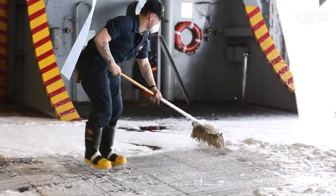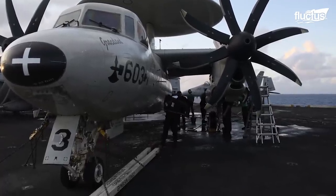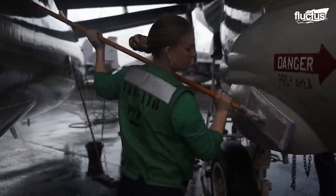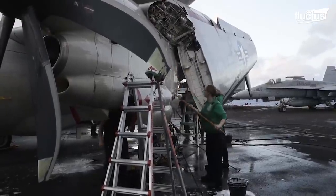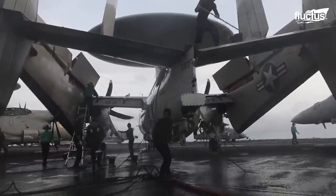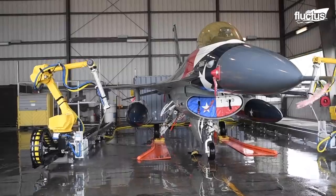Besides cleansing the flight deck of the vessel, aircraft onboard the carrier are also cleaned from time to time. While cleaning aircraft on an aircraft carrier can be a labor-intensive as well as time-consuming task, a rather advanced form of aircraft cleaning on the ground is done through robotic cleaning machinery.